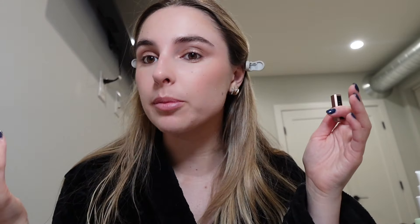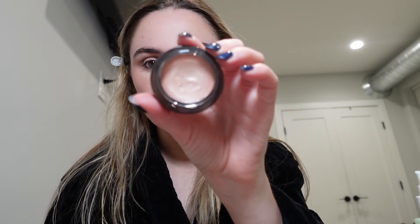After I put the eyeliner on my waterline, I use this liquid liner — it's actually brown. It kind of looks black, but it's a light brown. I just like to put a little wing to make my eyes look a little bit bigger. It's subtle, not like a full wing, just a little swoosh. Then I top my eyes off with this Merit eyeshadow — it's kind of light, almost like a highlight — and I put a little on the inner corner.